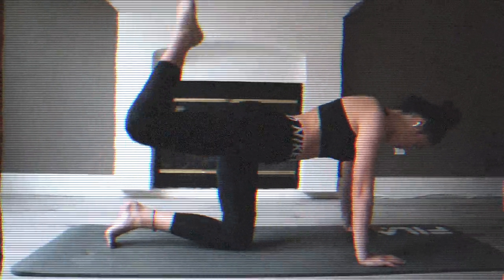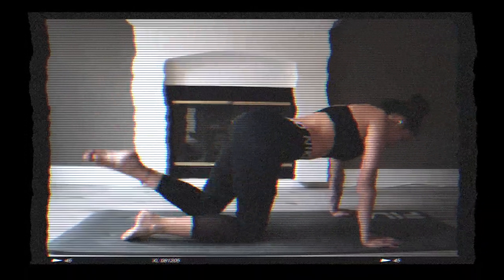Once I'm done with my ab workout, I continue to focus on my glutes and also squeeze in some cardio.